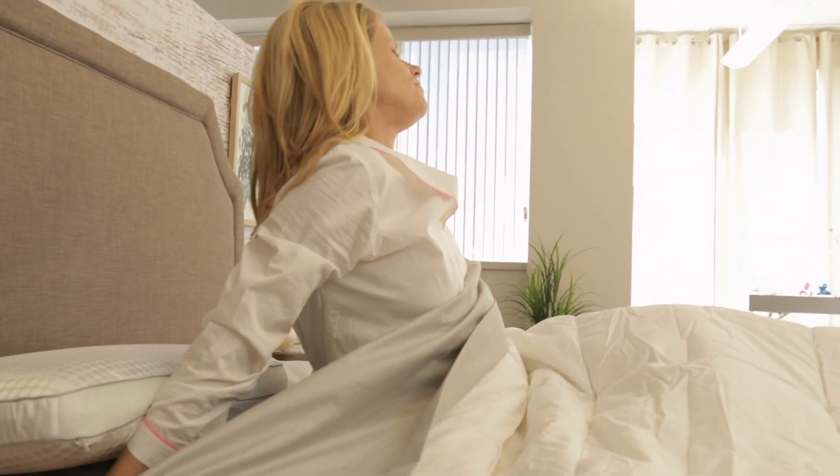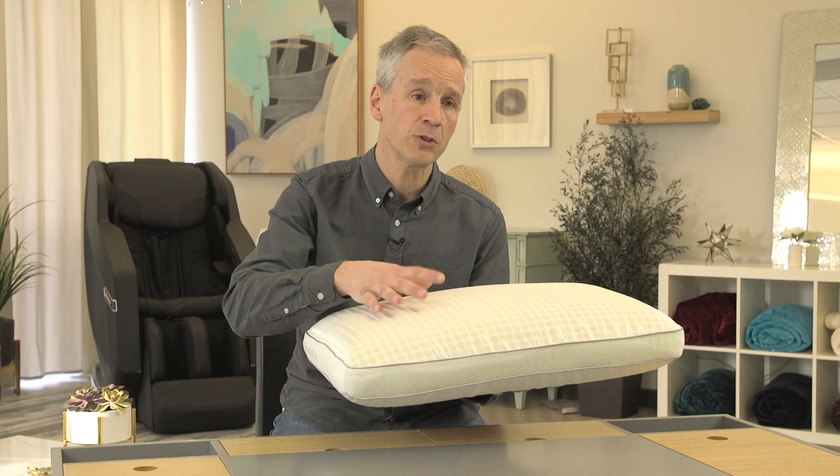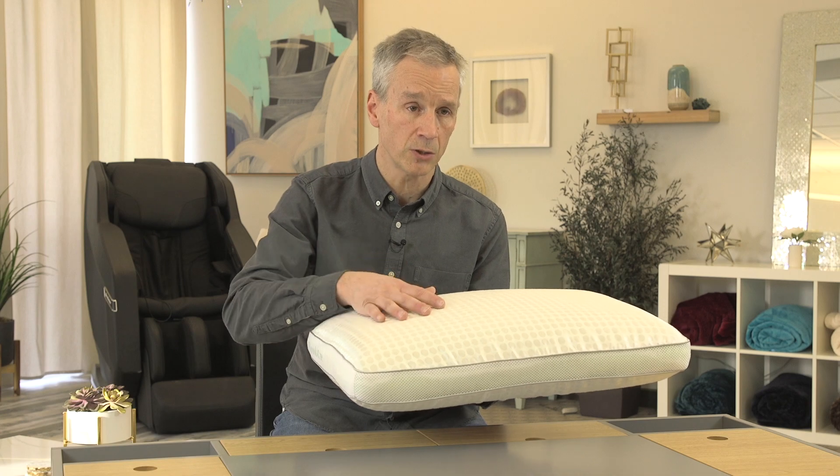With Brookstone, we exclusively use Biosense memory foam. Biosense introduces natural ingredients such as green tea and charcoal, which helps minimize the odors that come out naturally in memory foam. So what you'll find with our pillows is that odor dissipates very fast.